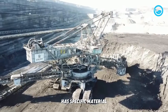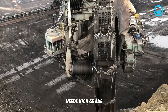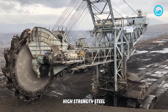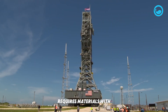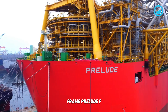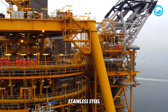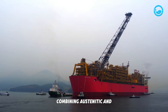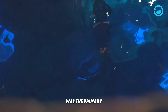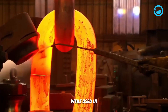Each giant machine has specific material requirements. Bagger 293, constantly digging abrasive material, needs high-grade steel with superior wear resistance for its bucket wheel, buckets, and conveyor systems. The NASA Crawler Transporter requires materials with extreme compressive strength and fatigue resistance for its track shoes and support frame. Prelude FLNG, designed to operate for at least 25 years in corrosive seawater, heavily relies on duplex stainless steel — combining austenitic and ferritic microstructures for optimal strength, toughness, and corrosion resistance. Over 260,000 tons of steel, much of it this special type, were used in Prelude's construction.